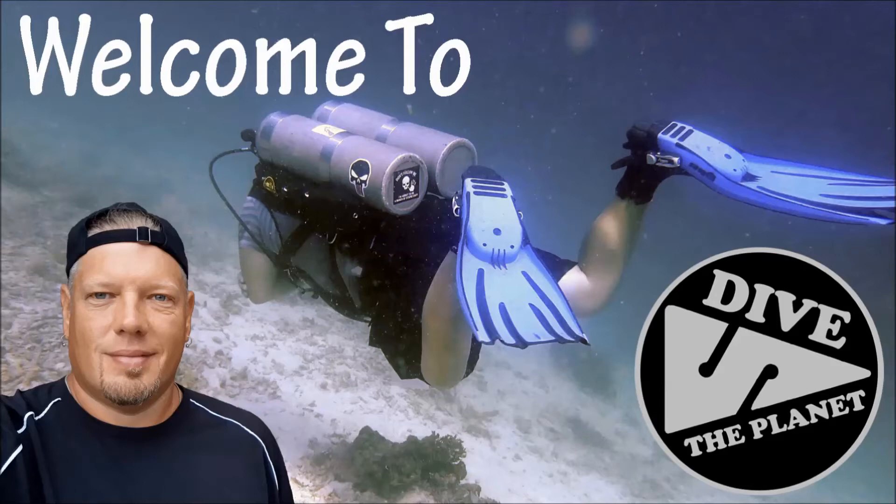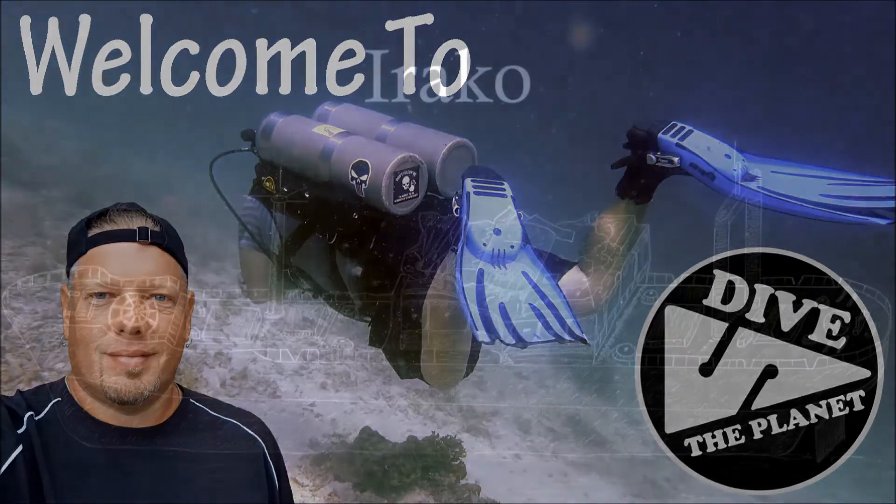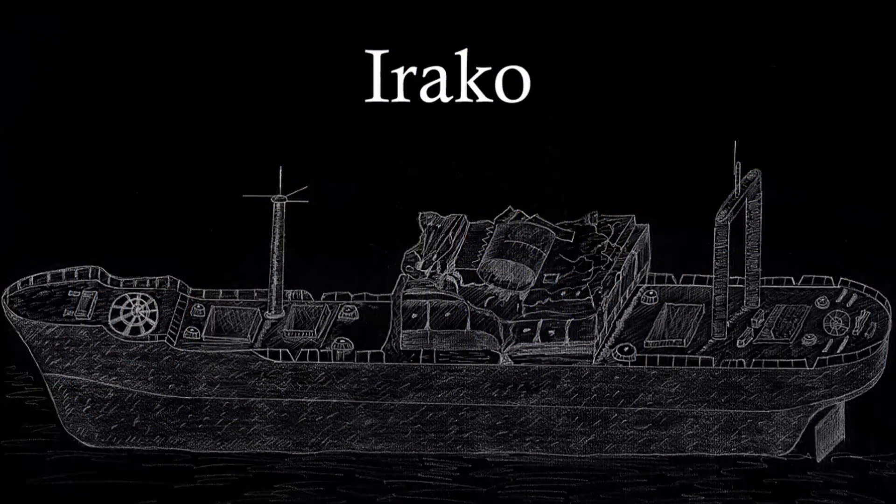Hello, everyone. Welcome to Dive the Planet. Today, we are going to talk a little bit about the Imperial Japanese Navy ship, the Irakko.